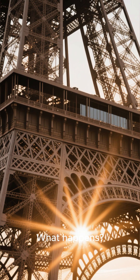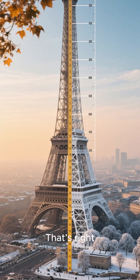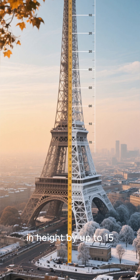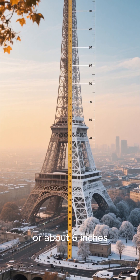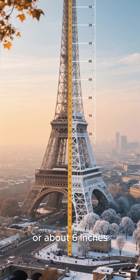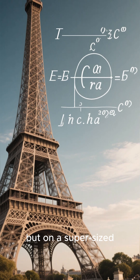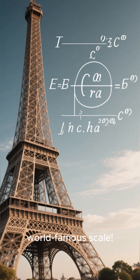What happens? It grows. Thermal expansion causes the Eiffel Tower to increase in height by up to 15 centimeters, or about 6 inches, during the summer months. It's basic physics, but on a supersized, world-famous scale.